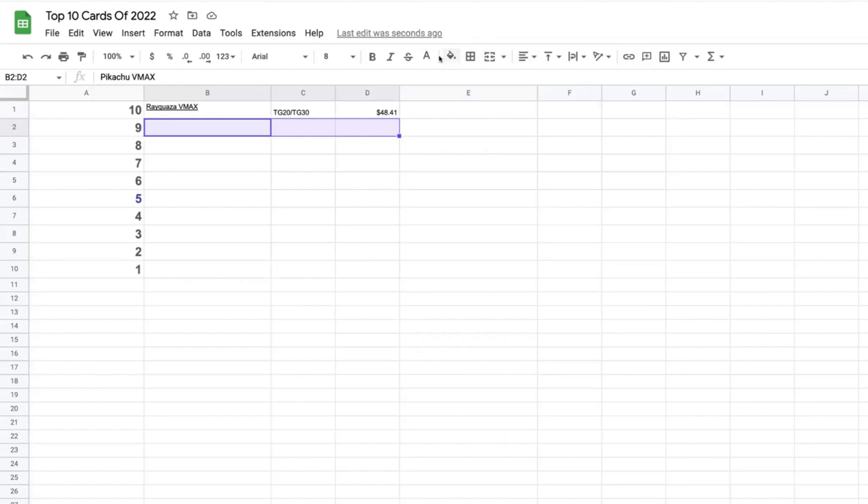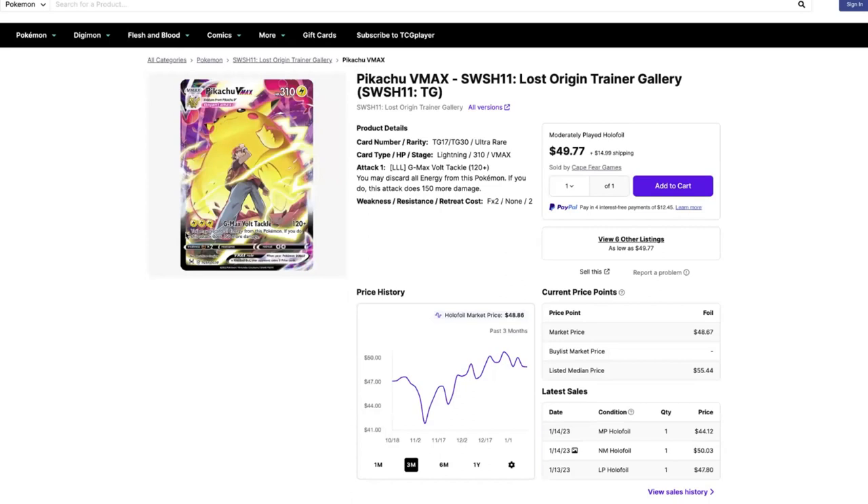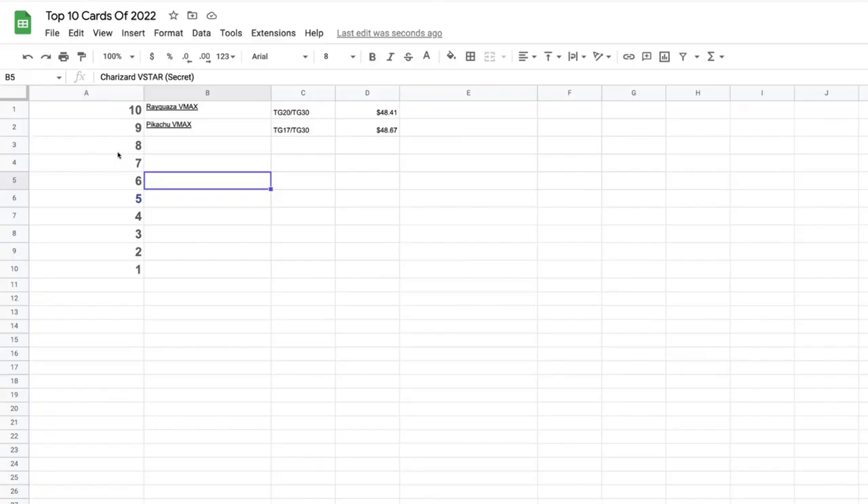Number nine is another trainer gallery card — these are the only two trainer galleries on the list. The Pikachu VMAX from Lost Origin hit it out of the park with this trainer gallery card. It's got the Chun Li chew plus Red in the background, looking absolutely awesome. The three-month graph hit a low of $41.81 in November, went back up to $50, and is now sitting at $48.67.